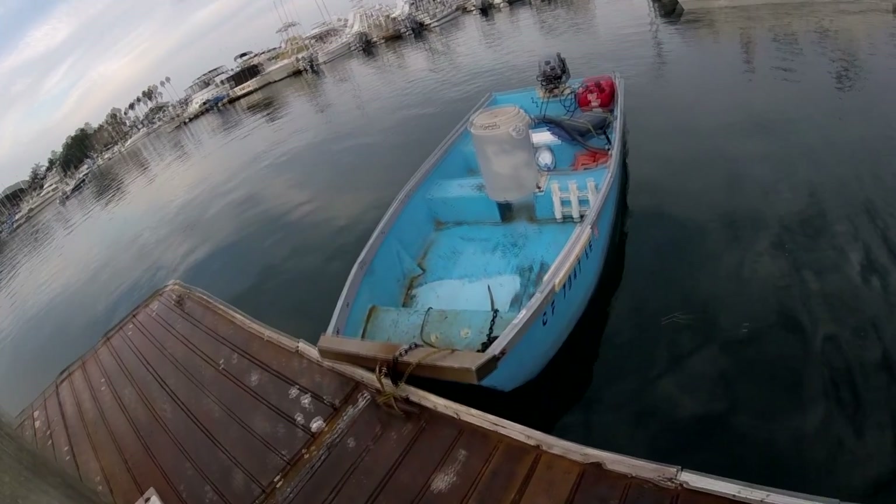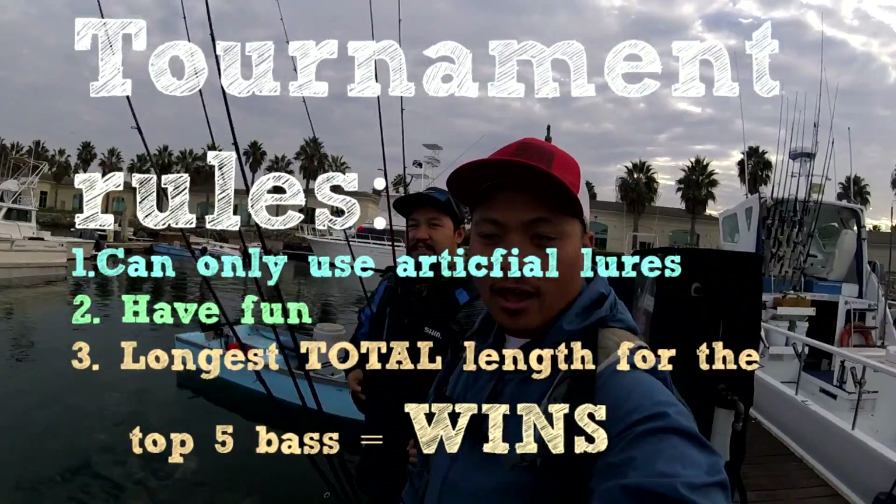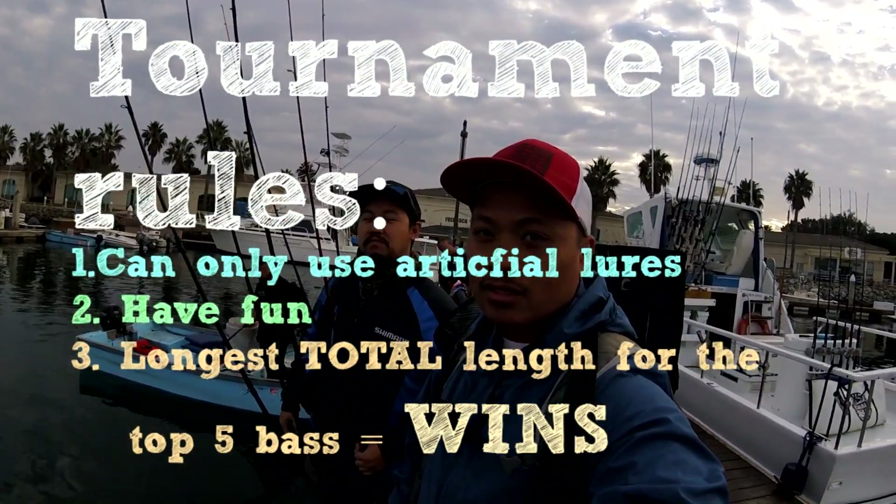We're fishing here on the skiff. This is our beautiful skiff, probably a hundred horsepower. We are gonna try and catch the biggest five bass for the tournament. Winner has bragging rights. We started our little tournament — this engine is super loud — but we're on our way to the bait barge hoping that bigger bass are lurking in the area.